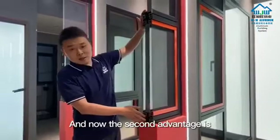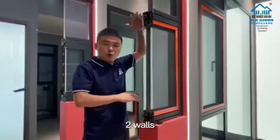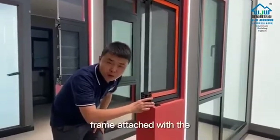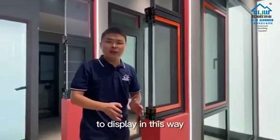And now the second advantage is how this product is installed between the two slabs and walls. From here you can see how our frame is attached with the wall, which is very useful and important to display in this way.